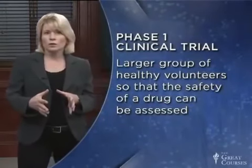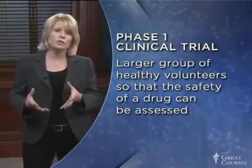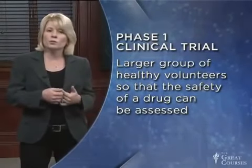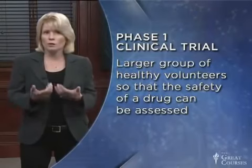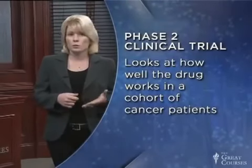After phase zero, a phase one trial is conducted using a large group of healthy volunteers, so that the safety of a drug can be assessed. If a healthy person can't tolerate a drug, it's pretty unlikely that a cancer patient will. If everything goes well with the healthy volunteers, the phase two trial then looks at how well the drug works in a cohort of cancer patients, and information on how the drug should be dosed is also collected.